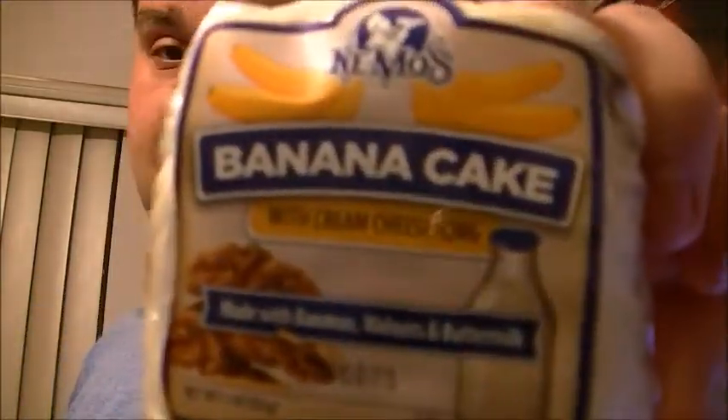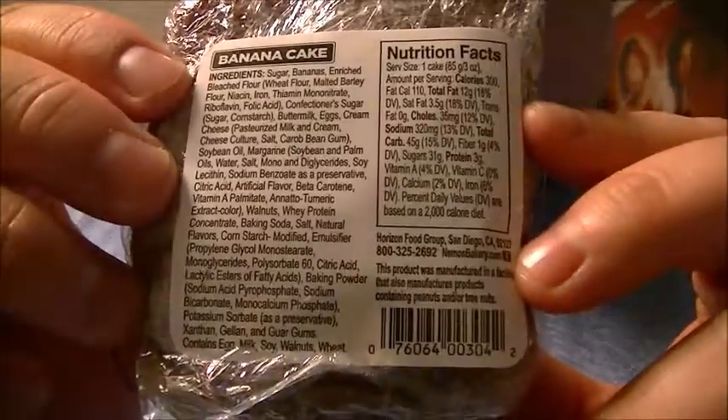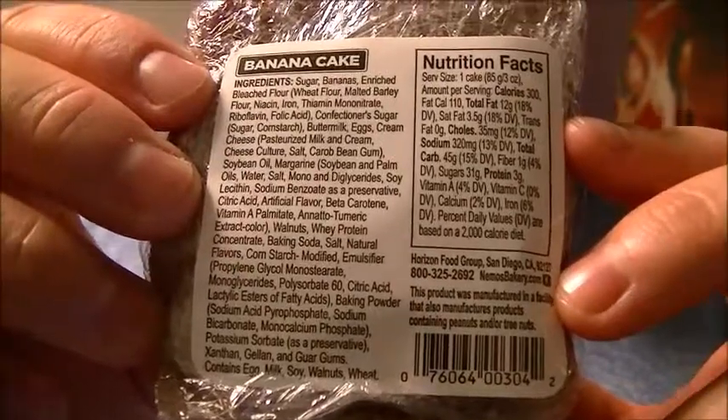I am back again. I didn't end the first video I filmed in this because I was certain that they had a banana cake for Nemo's, and I finally saw it. And here it is. I'll let you see the ingredients and the calories. I'm going to combine this with the other video I uploaded — the first part where I did the chocolate and carrot cake. And you can just smell it — it's been forever since I had one of these.